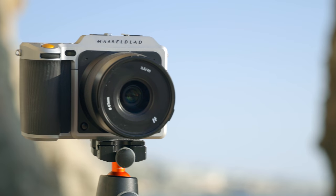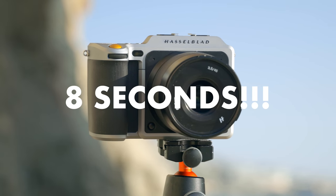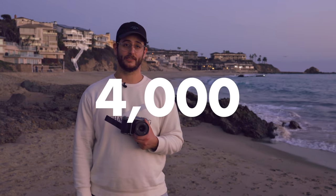In fact, this camera takes literally 8 seconds to turn on. You heard me right — you push the power button and count to eight before it's ready.